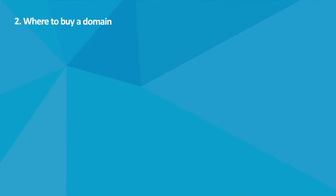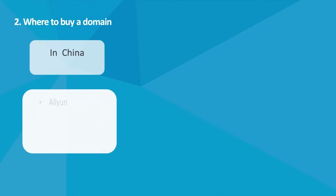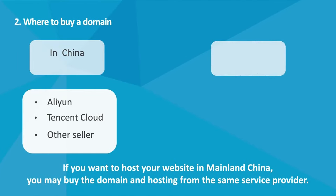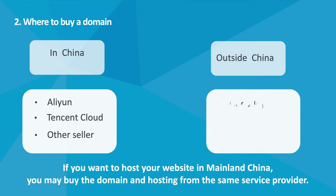Where Can You Buy The Domain? If you want to buy the domain from Chinese domain sellers, you may consider the top 2 domain and server providers: Aliyun and Tencent Cloud. If you want to check the details of Chinese domain providers, please check the links in the video description section. If you want to host your website in Mainland China, I suggest you buy the domain and hosting with the same service provider. Of course, you can also purchase it from other countries — such as Namecheap or GoDaddy.